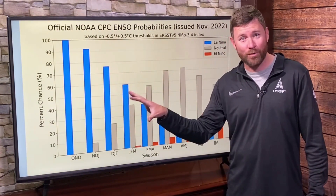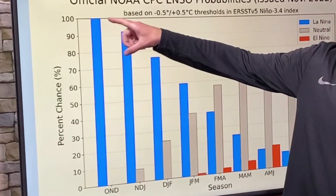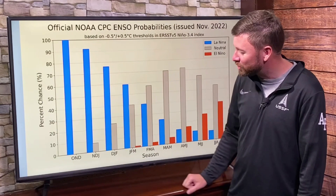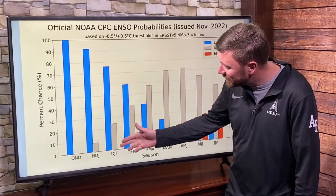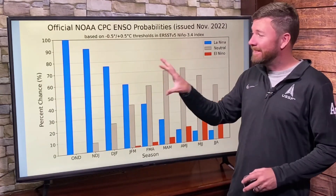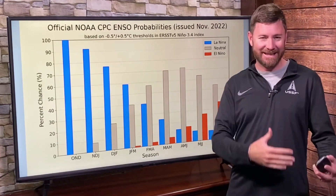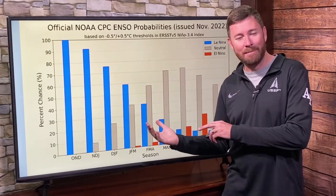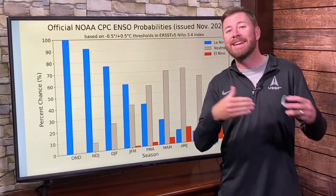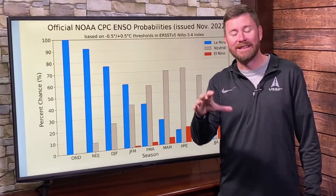Here's the latest forecast for La Nina. Looking at October, November, December — La Nina still wins highest probability, 100% there. Looking at December, January, and February, we're seeing the gray bar of neutral conditions increase as La Nina begins to try to fade, at least per modeling. As you get into next spring and next summer, La Nina has faded. La Nina weakens throughout the winter into 2023.